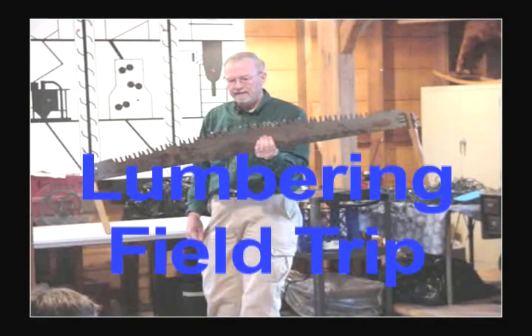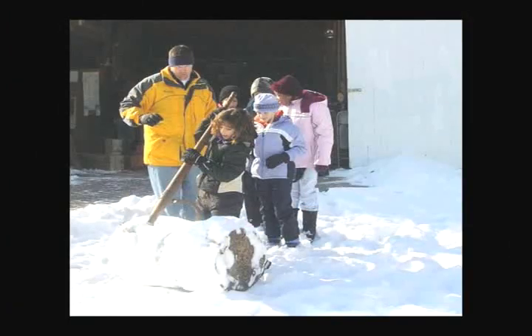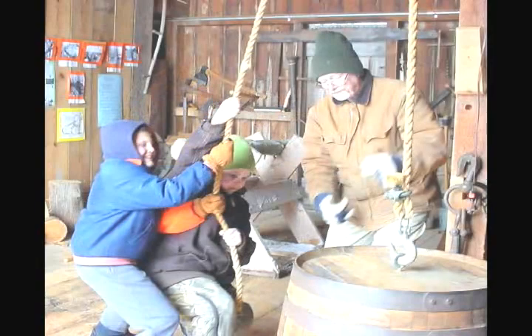One of our historical field trips that we use to connect to the idea of using simple machines in everyday life is one where we go to a lumbering camp called Woolcott Mill. Here the children learn that simple machines have been used for many, many years and that they do indeed make work easier. They get to learn first-hand how the lumberjacks use can hooks, pike poles, and even pulleys to accomplish the jobs that they had to do.